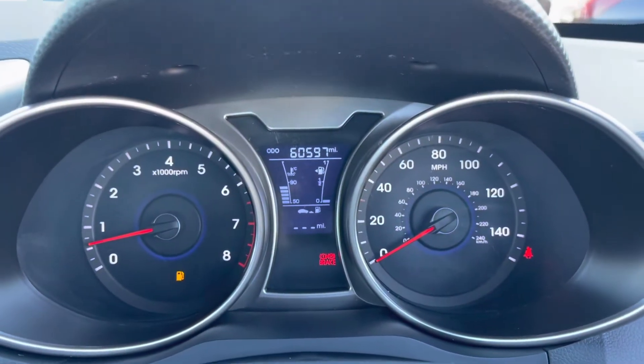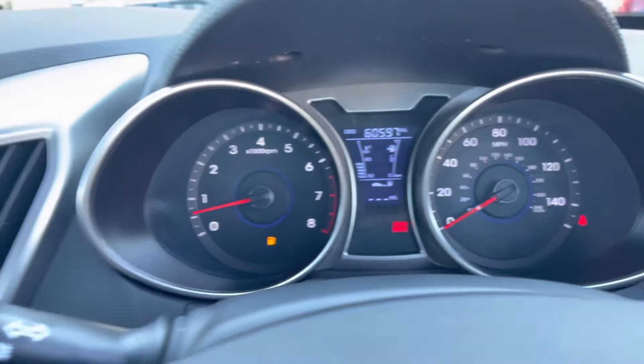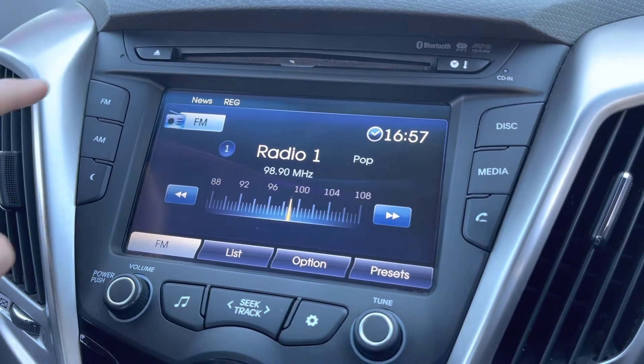Taking a look at the dashboard now, you can see it has done 60,597 miles on the clock. Moving over to your main multimedia display screen, this vehicle does come with FM and AM so you always have a wide range of different radio stations to choose from.